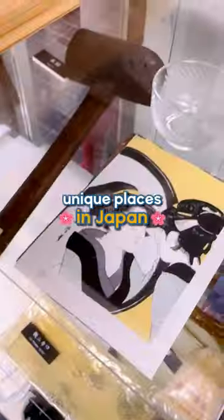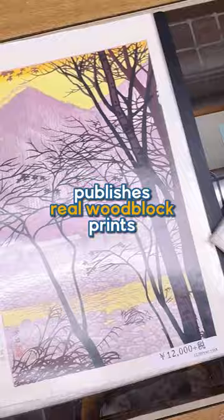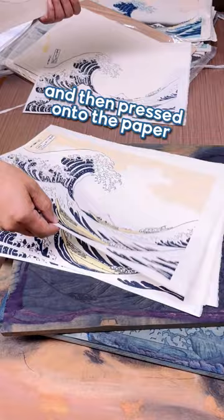This is one of the most unique places in Japan. Welcome to UnSodo, the only place in Japan that publishes real woodblock prints. Each woodblock is carefully painted with one color and then pressed onto the paper to reveal stunning images. You need more than one woodblock to create each print.